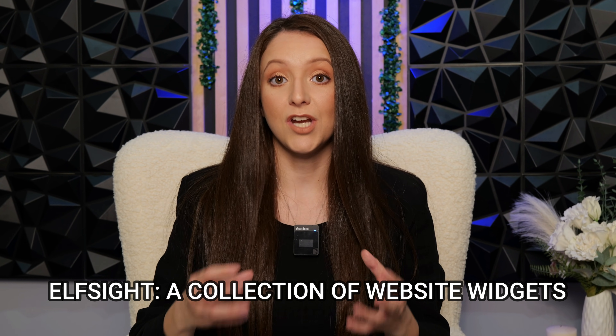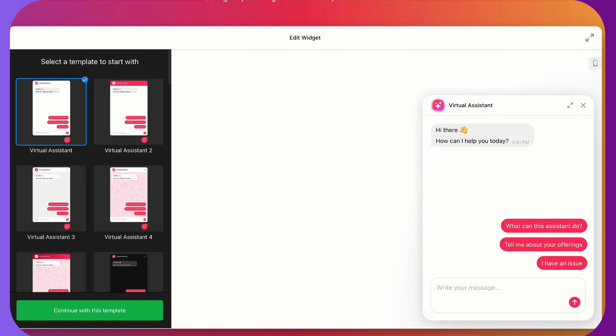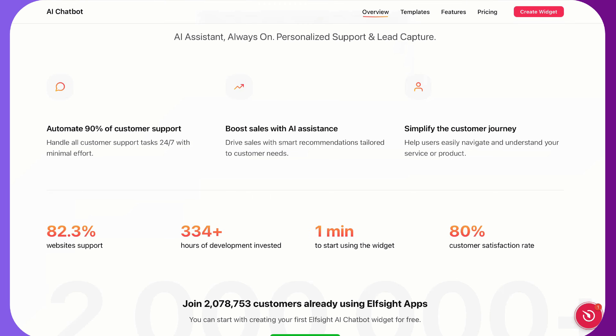Elfsight is basically a collection of website widgets, and one of the most powerful ones they have is this AI chatbot. It gives your visitors a 24-7 assistant that can answer questions, guide them through your products, collect leads, and even help with support — all powered by AI. Think of it as your website's own customer service rep that never sleeps and never takes weekends off. So if you're running an online store, selling digital products, or even just building a brand site, think of this as the automation that is literally saving you hours every single week.